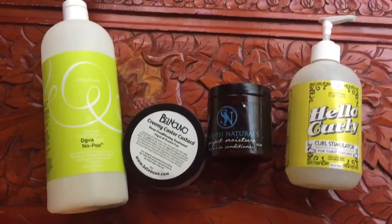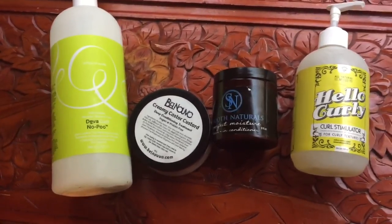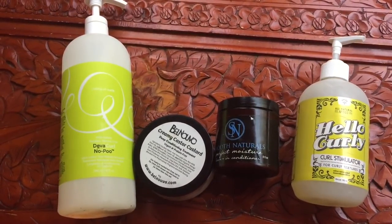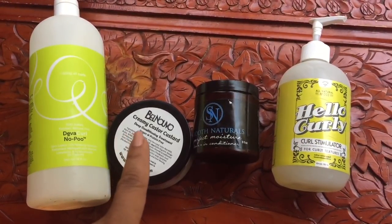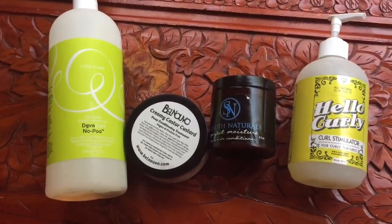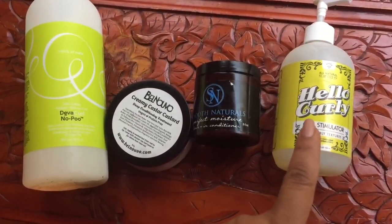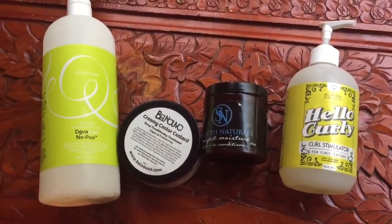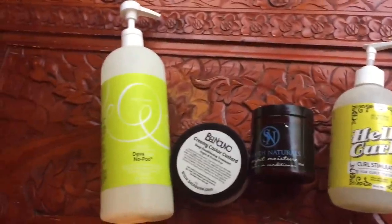So this is today's lineup for my wash day. You guys wanted to see some of my products that don't contain coconut oil — and I checked and these don't. So we have DevaCurl No Poo, the creamy castor custard — that's protein free — which we're using today as our deep conditioner because I want something thick and moisturizing since my hair is on the dry side. This is the Smooth Natural Perfect Moisture Leave-In Conditioner, and Hello Curly, which is now Uncle Funky's Daughter. I'm going to do a wash and go and convert it into a twist out so I can try the Amazing Cosmetics hair extensions — the curly extensions — later in the week.